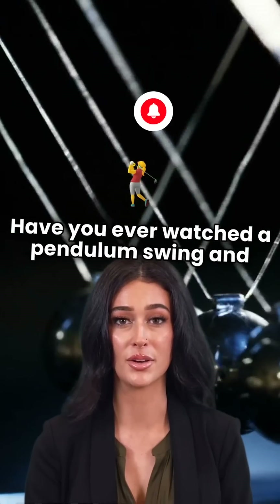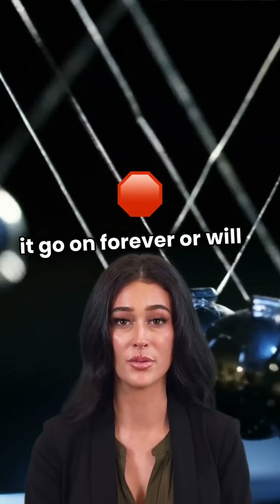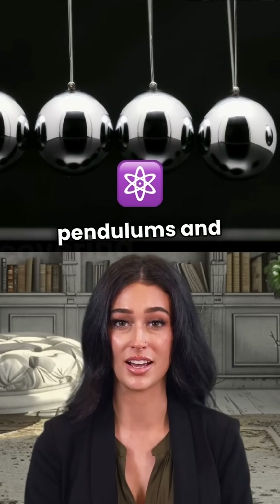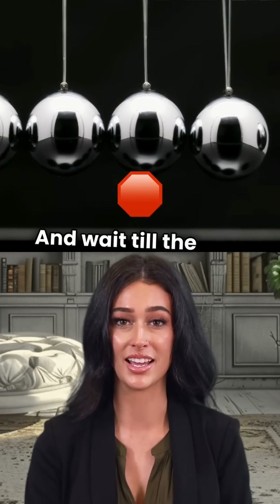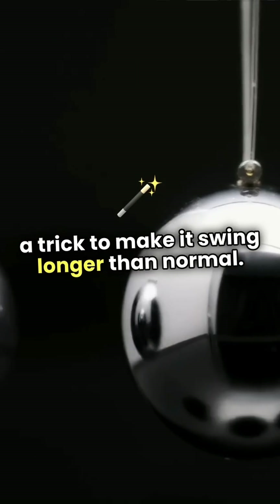Have you ever watched a pendulum swing and wondered, can it go on forever? Or will it eventually stop? Today we're diving into the fascinating world of pendulums and uncovering the physics behind their motion. And wait till the end because we'll even try a trick to make it swing longer than normal. Let's go!